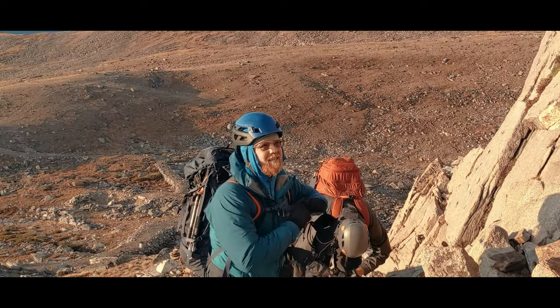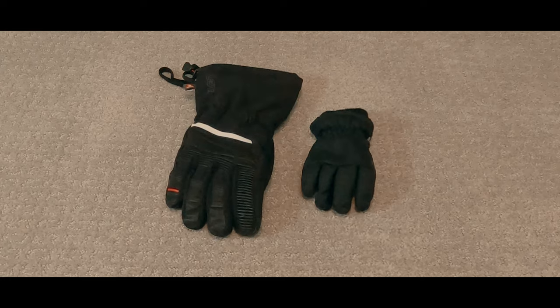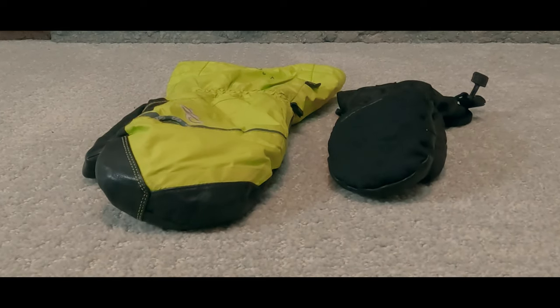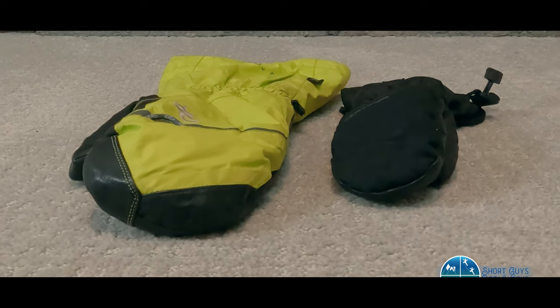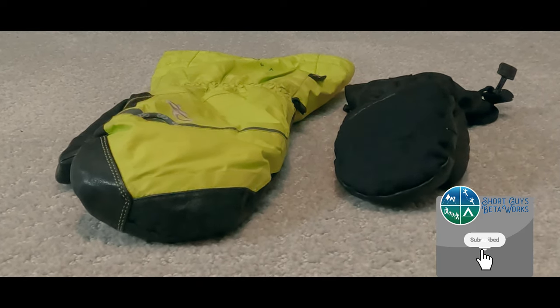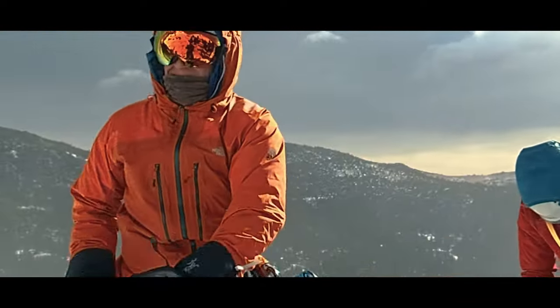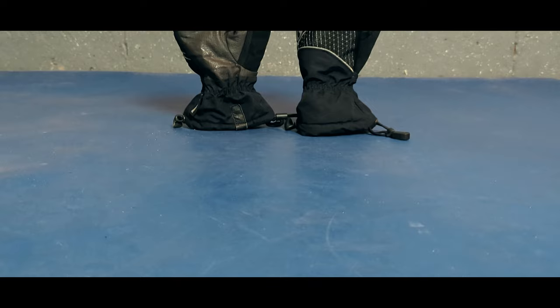Hello everyone, I'm Jason. If made with the same materials and insulation, mittens are warmer than gloves. That's because your fingers being next to each other means they can share heat with one another. But mittens are far, far less dexterous, and when we are out in the wild, needing to grab something isn't exactly a rare occurrence.